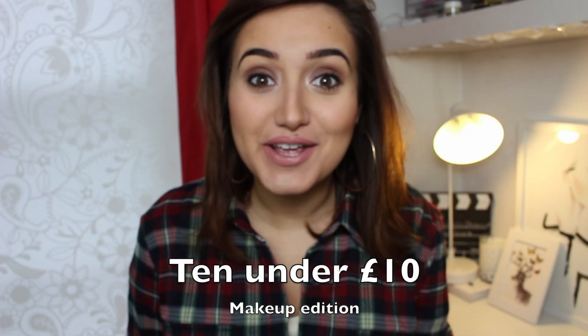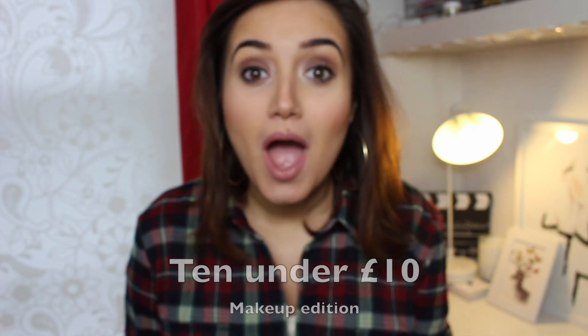Hi guys, welcome to today's video. I'm sharing my top 10 products under £10. As you can imagine it was quite difficult to pick just 10. This would be the equivalent of America's 10 under $10 — £10 is a little bit over $10 but makeup in the UK is way more expensive than in America. Let's get started, and do let me know in the comments what you think.